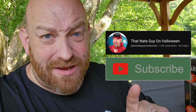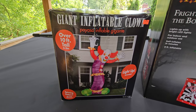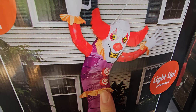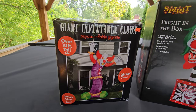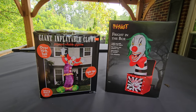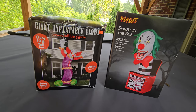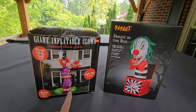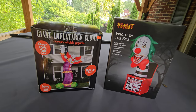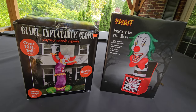If you've been watching my other channel, That Nate Guy on Halloween, make sure you go over there and subscribe. Yesterday I put up a video inflating this giant 10-foot inflatable clown with spinning animated buttons — he is absolutely awesome. He only comes in second to the Frighten the Box inflatable from Spirit Halloween. But that is actually the question today: does he really come in second? We're going to set them both up, inflate them next to each other, and you guys are going to decide which one is the more awesome inflatable clown.